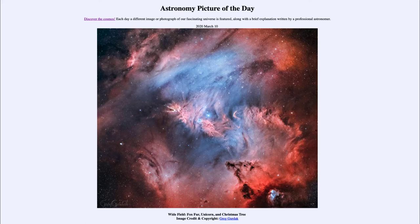is titled Wide Field, Fox Fur, Unicorn, and Christmas Tree. We see a number of different things within this star-forming region, and it is located in the constellation of the unicorn, known as Monoceros.